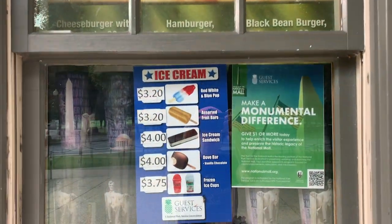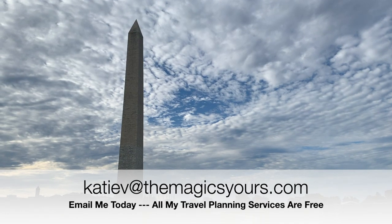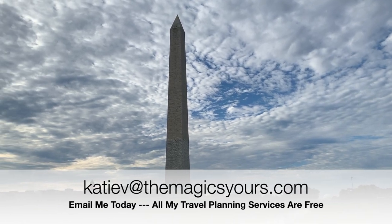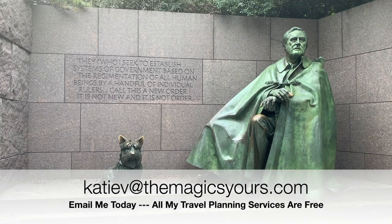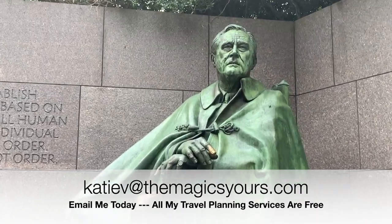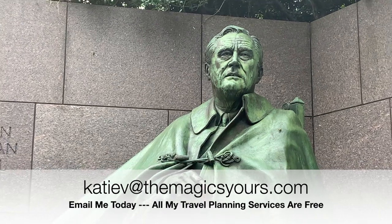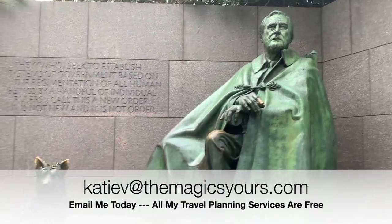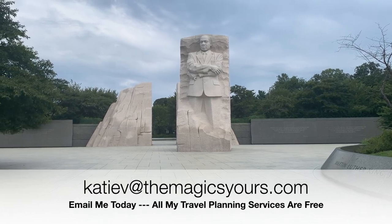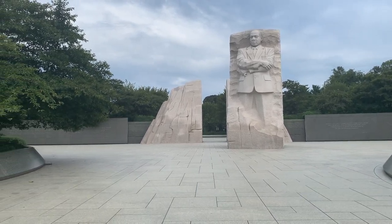Thank you so much for watching. I hope this was informative and helpful for your next visit to Washington DC. As always, I would love to be your travel agent to DC or any other travel destination — there are no fees for working with me and I would love to help you have the most magical vacation possible. Remember to like this video and follow my channel for future Washington DC and other travel videos. Thanks so much and have an awesome day!